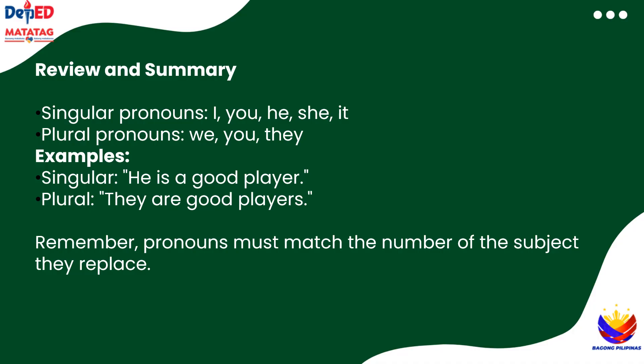Fantastic work today, everyone! Let's review what we learned. Singular pronouns like I, he, she, and it are for one person or thing, while plural pronouns like we, you, and they are for groups. Remember, pronouns must always match the number of the subject they replace. So whether you're talking about just one friend or all your friends, you now know which pronouns to use. Great job, and keep practicing!